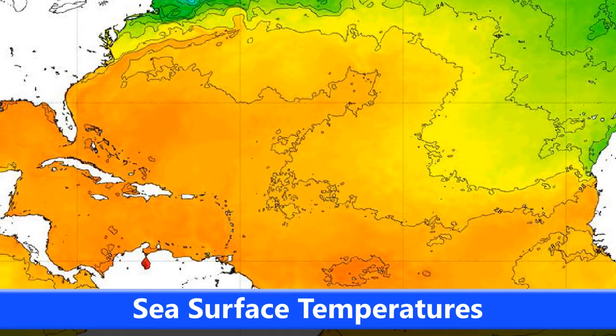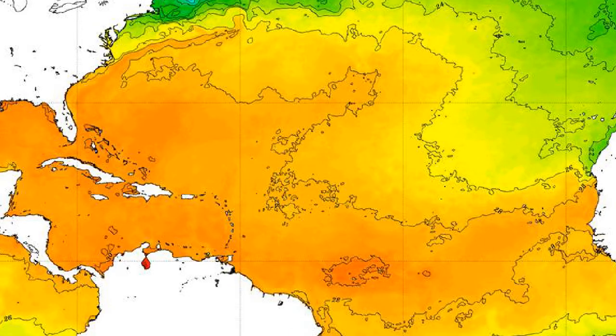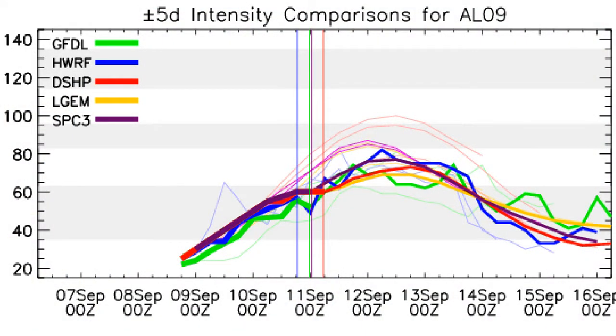One factor in this is the sea surface temperatures. As the storm moves towards the north-northwest, it will probably fall out of the 26-degree bracket, meaning it will encounter more unfavourable conditions. These sea surface temperatures wouldn't support any further development, at least for the time being, until it turns back towards the west.